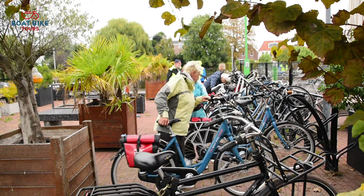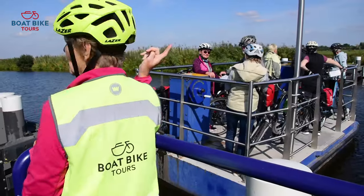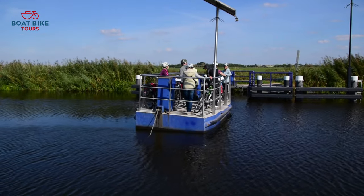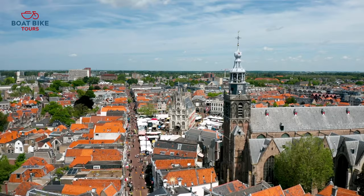With a perfectly suited bike, with or without electrical support, you'll enjoy the outdoors and being active in nature. Visit the cheese market of Gouda and the Dutch Dunes.